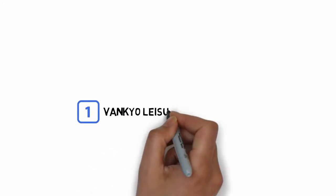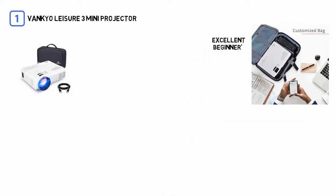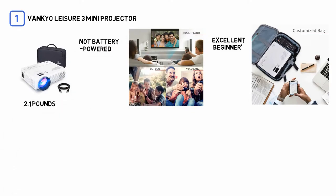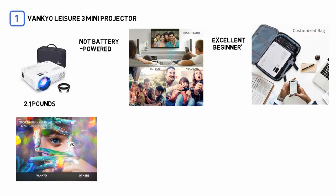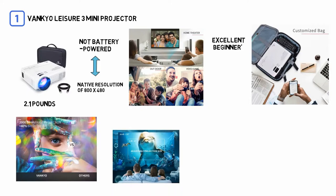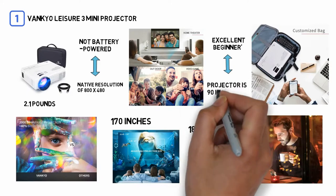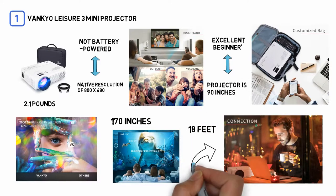Number one, most popular: the Vanquio Leisure 3 mini projector. The Vanquio Leisure mini projector is an excellent beginner's choice for people who want to bring a big screen with them on the go. It's not battery powered like the other projectors on this list, but at only 2.1 pounds it won't weigh you down. It has a native resolution of 800 by 480 and a maximum screen size of 170 inches — the biggest of any projector on this list — but it'll need to be 18 feet away from a wall to create it. Vanquio says the sweet spot is 90 inches, which makes sense because of its lower resolution.